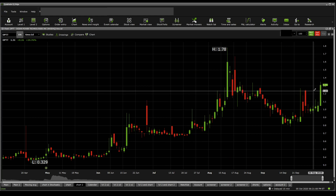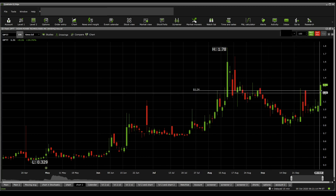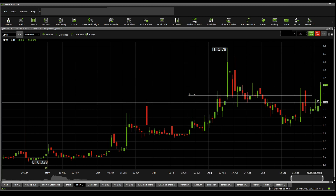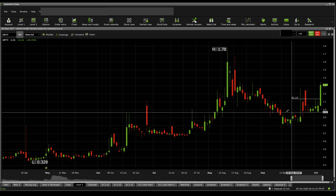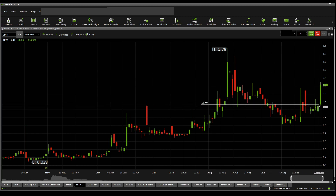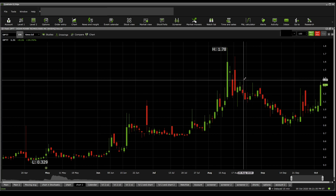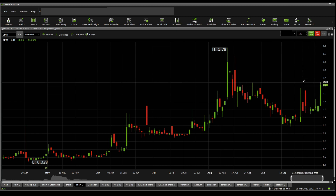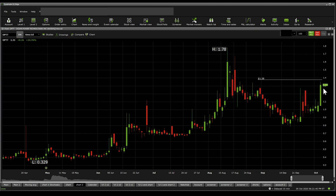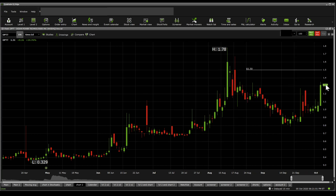Looking into the price line for supports and resistances: current support exists at $1.28, below that $1.24, then $1.21, then $1.18, then $1.14, then $1.10, then $1.07, and then $1.05. On the resistance side, $1.31 is the current resistance. Above that we get $1.35, then $1.38, then $1.47, and towards the top $1.50, which is a significant mark.